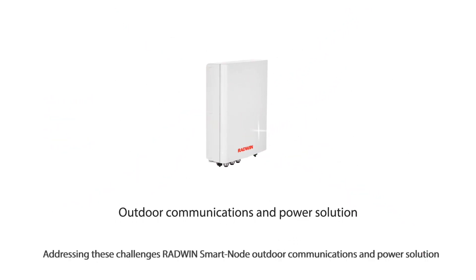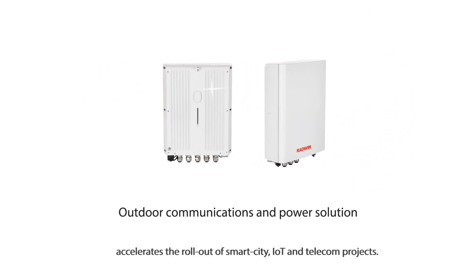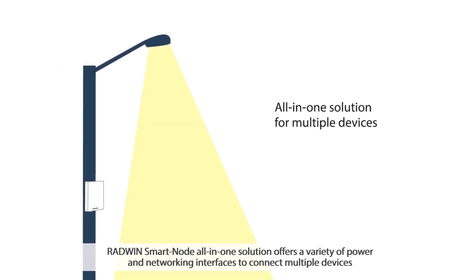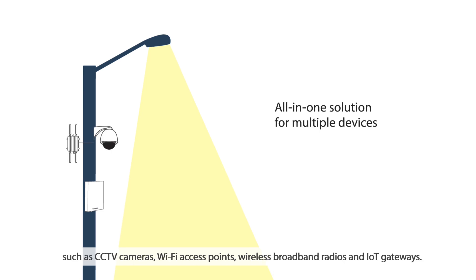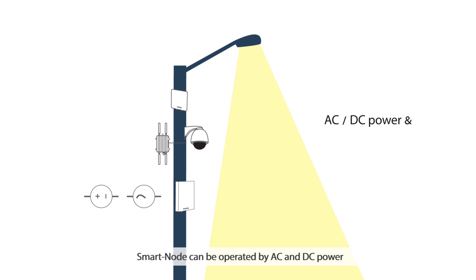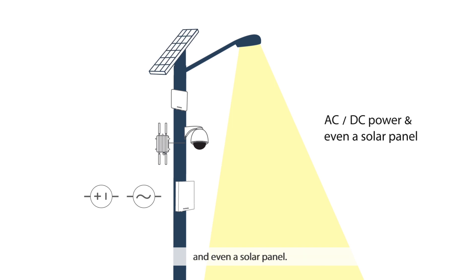Addressing these challenges, Radwin SmartNode Outdoor Communications and Power Solution accelerates the rollout of smart city, IoT and telecom projects. The Radwin SmartNode All-in-One Solution offers a variety of power and networking interfaces to connect multiple devices such as CCTV cameras, Wi-Fi access points, wireless broadband radios and IoT gateways. SmartNode can be operated by AC and DC power and even a solar panel.